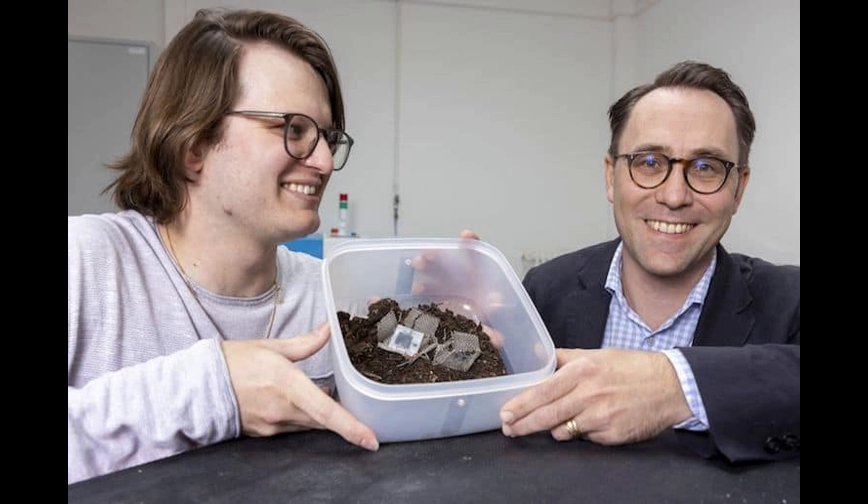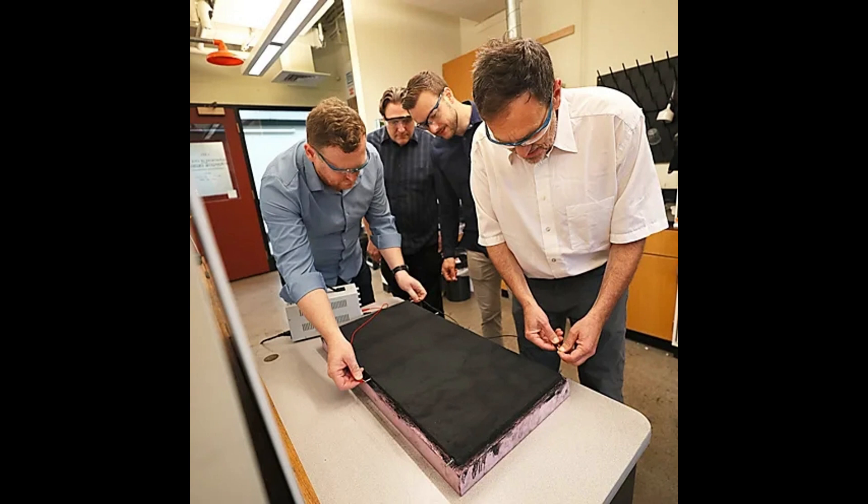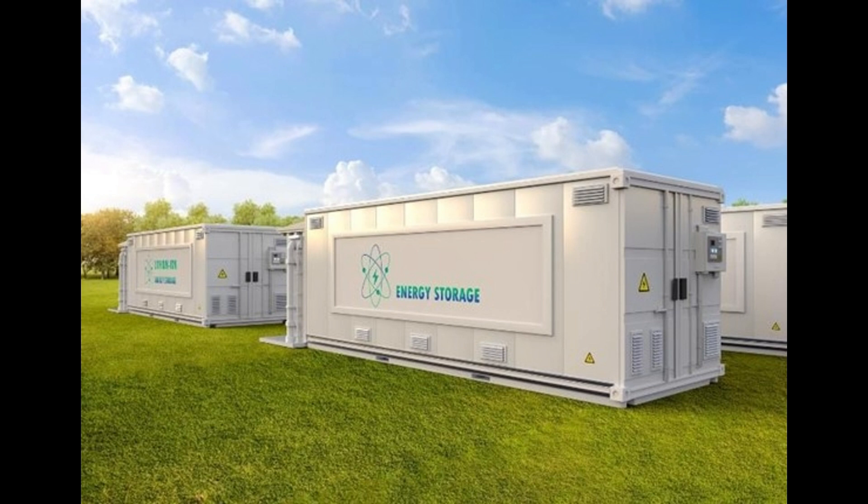Carbon Cement Capacitors leverage three basic, inexpensive materials: water, cement, and carbon black, a soot-like substance. When mixed together, they form a unique concrete that self-assembles into an energy-storing supercapacitor.